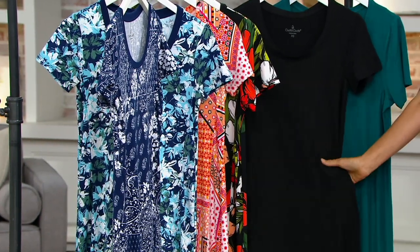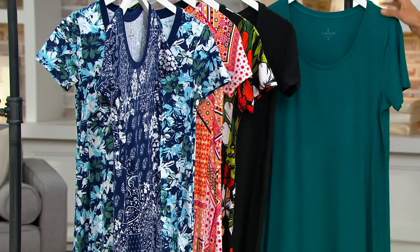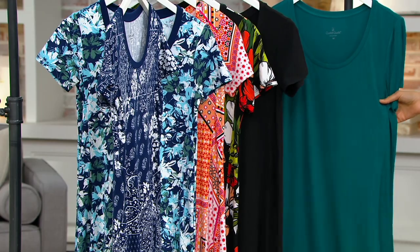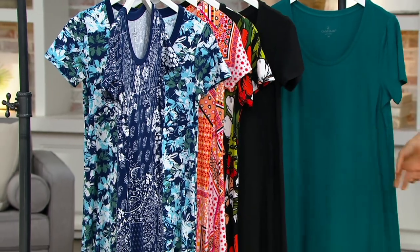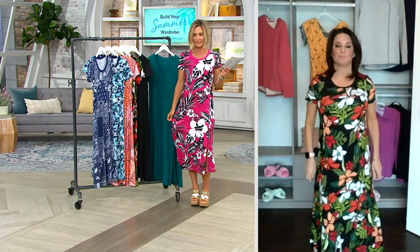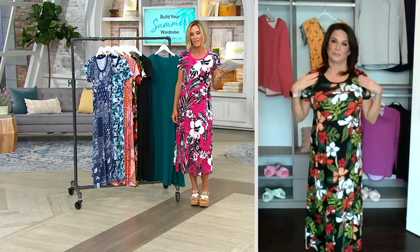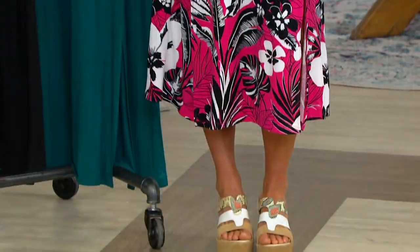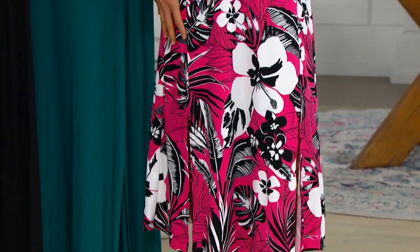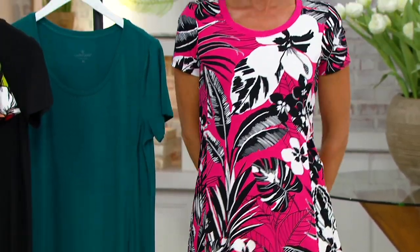Black — everybody needs to have this in black. And at $33.98, get two. Get black and get another one. Or get the Everglade if you don't love black — it's a great solid. And I have on Beetroot Floral. 2X in Navy Patchwork is gone now as well. It really is the easiest way to dress. This is summertime dressing at its best.